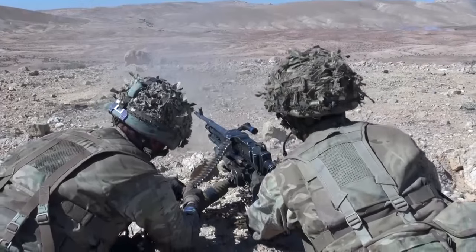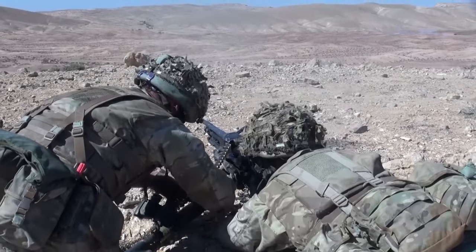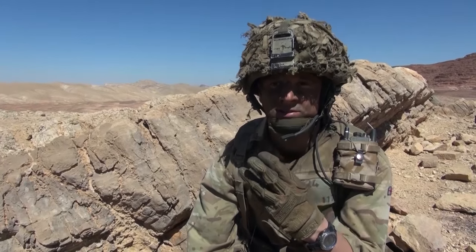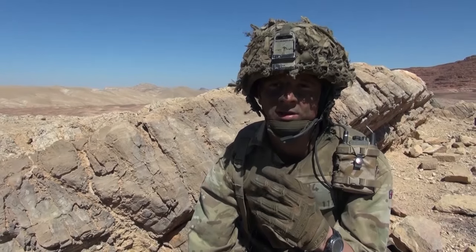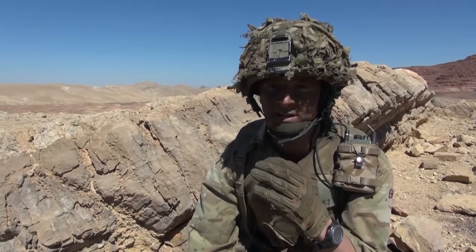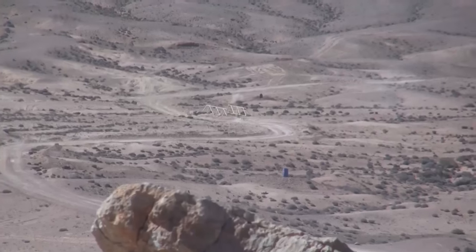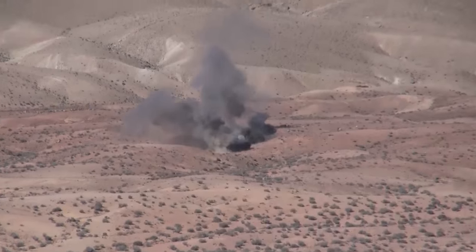So basically I'm in a machine gun platoon. We've got one section up on this ridge now currently. There's three pairs up here which consists of a gun controller and a gunner. So what we would do basically is provide fire support as a company, filter through and try and take the objective, which is currently a bridge down there and two other targets.